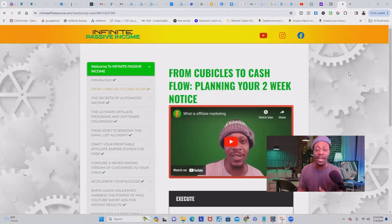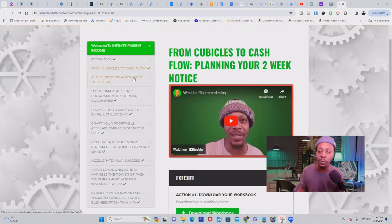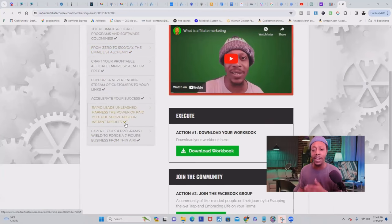If you want to learn more about how to get started with affiliate marketing and get traffic to your affiliate offers and websites the right way, I actually give away a free course that will teach you how to create your own affiliate marketing business from scratch. Inside this free course, I'm going to show you how to plan your exit strategy to leave your nine-to-five job, reveal the secrets of automated income, all of my best affiliate programs that create money each and every single month, and how to go from zero to a hundred dollars a day by building your email list. To get access to my free course, click the first link below this video — it's absolutely 100% free.